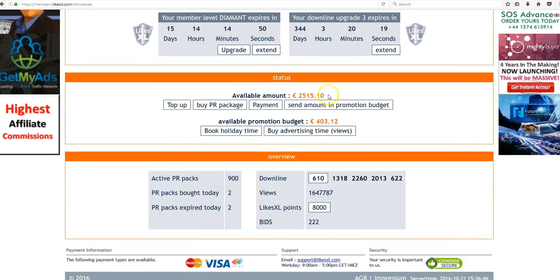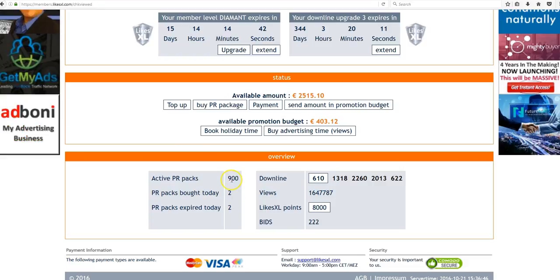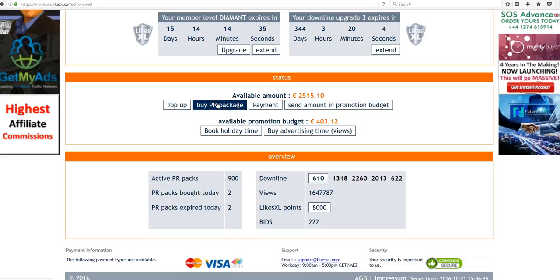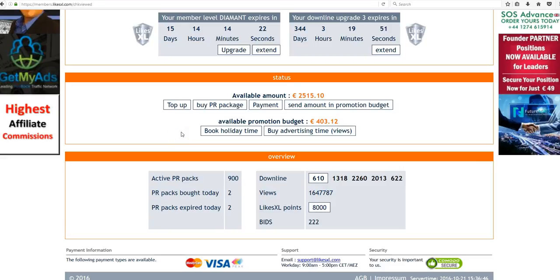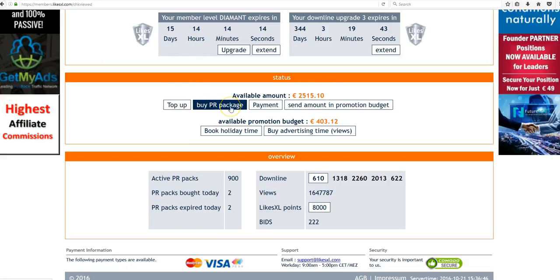When I scroll down here you can see this is where your available amount will show. From that available amount you can buy PR packs. I'm at 900 so I'm at the maximum I can buy. But every time it reaches 50 euro it's a great idea to purchase another PR pack so that you can earn daily from it. The place to add additional money to your account is still TopUp. Buy PR pack and the payment page are still the same.